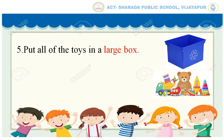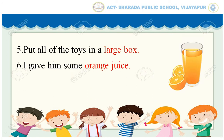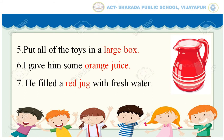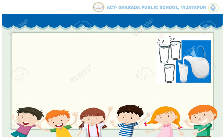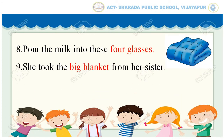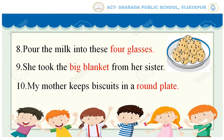Put all of the toys in a large box. I gave him some orange juice. He filled a red jug with fresh water. I put the milk into these four glasses. She took the big blanket from her sister. My mother keeps biscuits in a round plate.